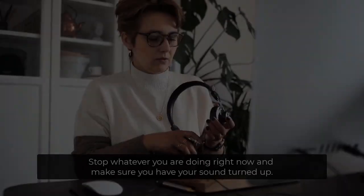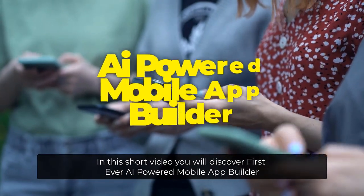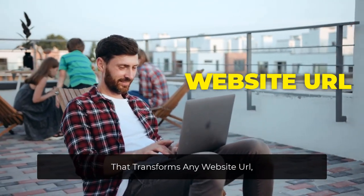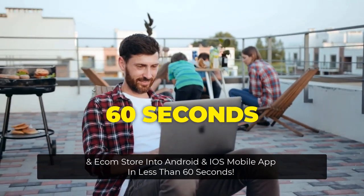Let's check out what this product is all about. Stop whatever you're doing right now and make sure you have your sound turned up. In this short video, you'll discover the first-ever AI-powered mobile app builder that transforms any website URL, keywords, blogs, pages, and e-com store into an Android and iOS mobile app in less than 60 seconds.